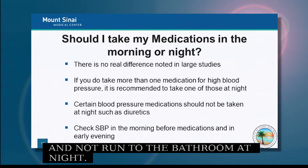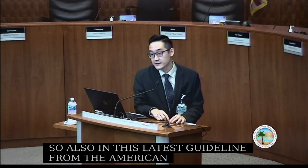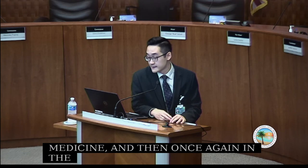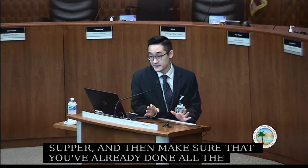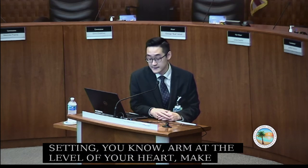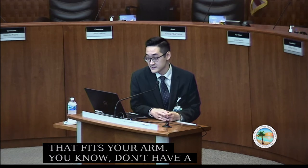When should you check your blood pressure? Per the latest American Heart Association guidelines, it's recommended to check in the morning before taking your medicine, and again in the early evening before dinner. Make sure you're seated in a quiet setting, arm at heart level, using a properly fitted cuff. Don't have coffee beforehand, turn off the TV, and take a couple of minutes to check it the right way.